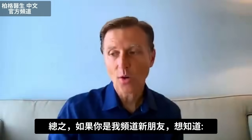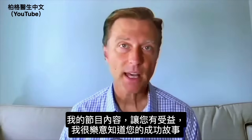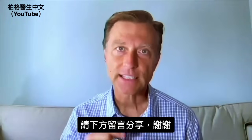If you're new to my channel and want to know how to do healthy keto with intermittent fasting, check the link below. And if you're benefiting from any of my content, I would love to hear about your success story — please share it in the link down below.